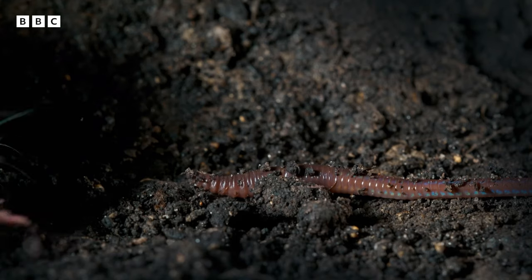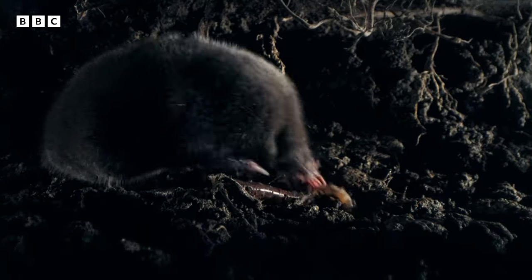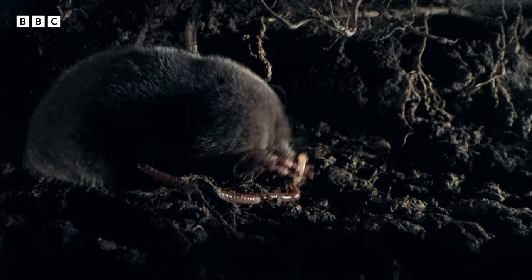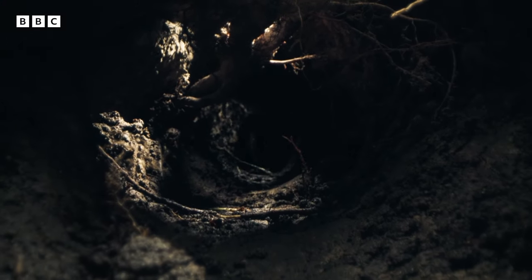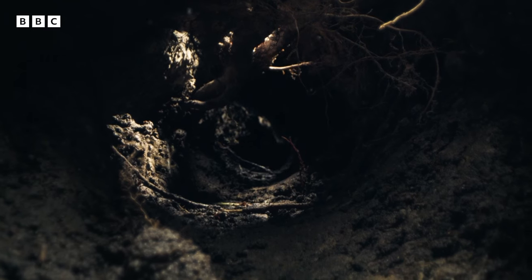And worms, as they burrow, simply drop into his tunnels of their own accord. Life underground can be pretty good.